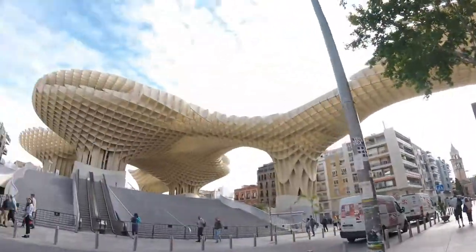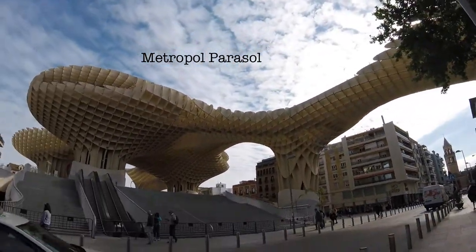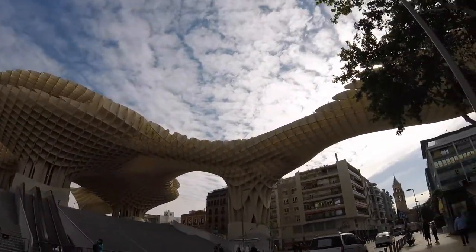So we are walking in Seville, and I don't know what day it is. Anyway, we're walking in Seville, and this is — what did Ben call this? I'll have to add what this thing is called, but it's an art installation here in Seville.